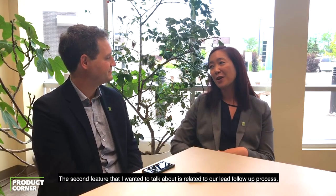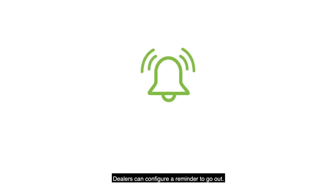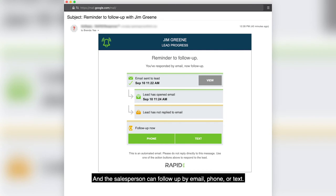Now the second feature that I wanted to talk about is related to our lead follow-up process. Dealers can configure a reminder to go out. This reminder can go out a couple of minutes, a couple of hours, or even a couple of days after the initial response. And the salesperson can follow up by email, phone, or text.